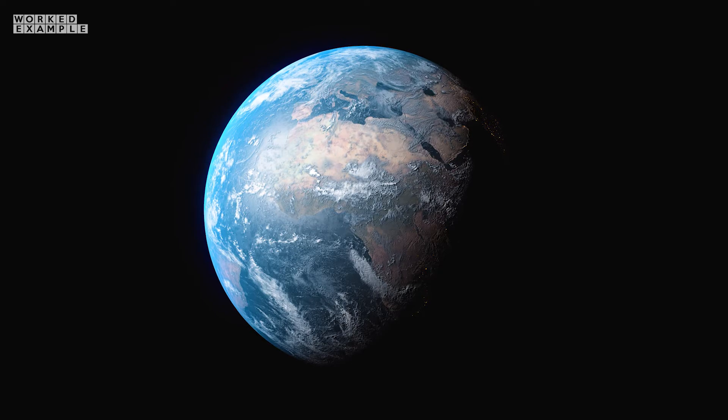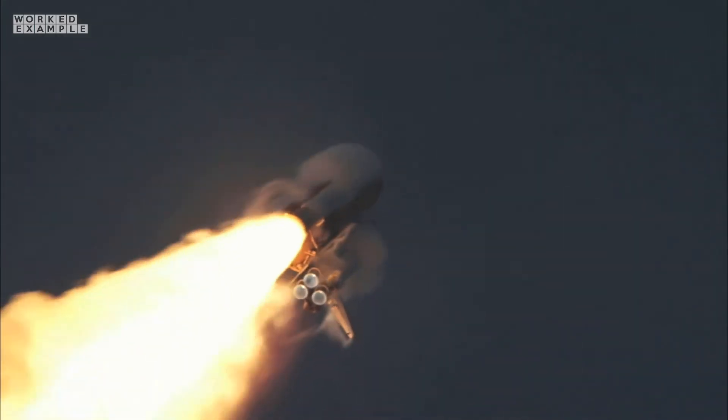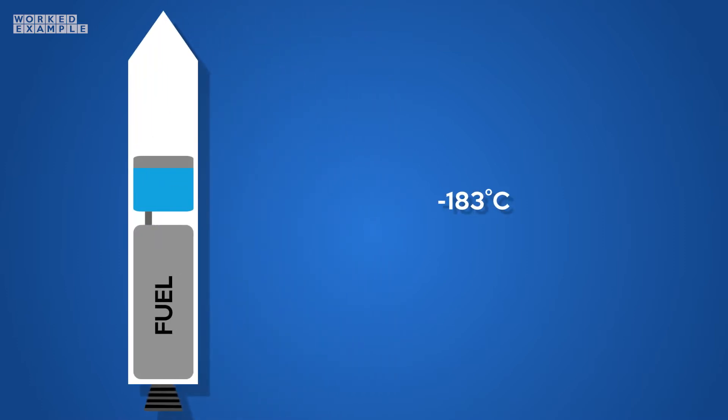But not so great in space, where air is well — nowhere. So what do rockets do? They take their oxygen with them as well as the fuel. Rockets are also filled with an oxidizer substance which contains this oxygen, and is often just a liquid form of oxygen.